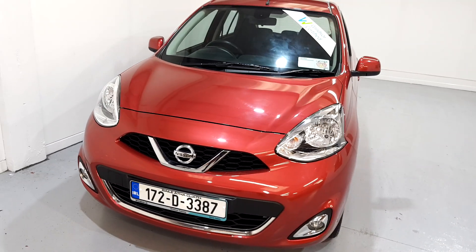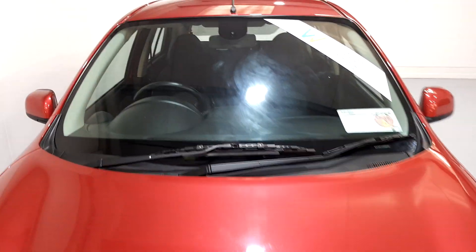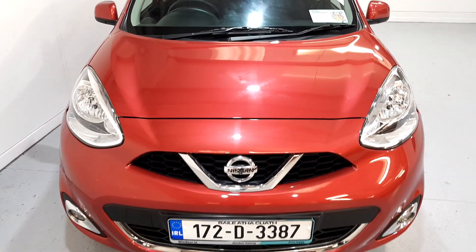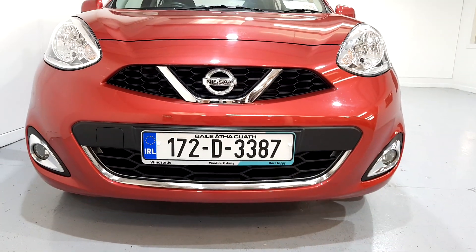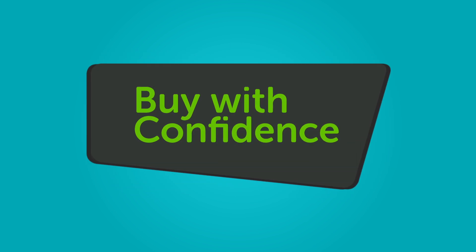We believe you should be able to purchase in a way that suits you. Talk to us about our flexible finance options and we'll put a plan in place. And when it comes to trade-ins, Windsor will give you an instant quote at a fair market price. So drop by today and we'll help you trade up.